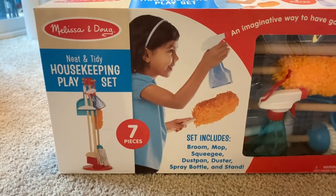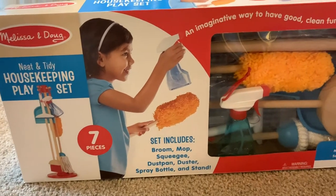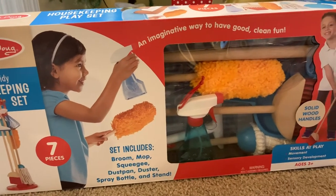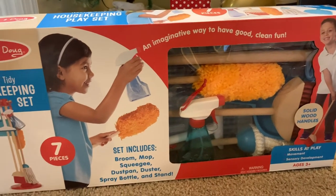The last thing we got is a Melissa and Doug cleaning kit for JJ. It's kind of big — I'll insert a clip of it here. He loves helping me around the house; every time I sweep he wants to help, and he helps me wipe off the tables. So I thought this would be perfect for him. It was $25 at Walmart, and I am so excited for him to open it on Christmas because I think he is just going to absolutely love it.